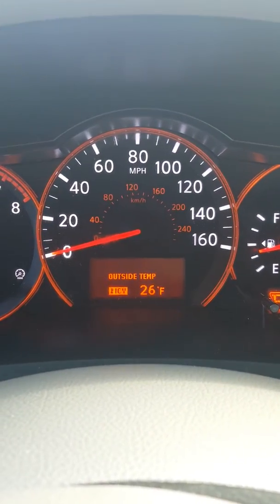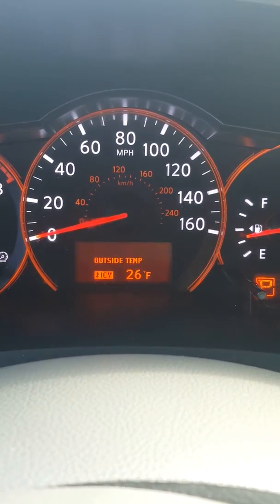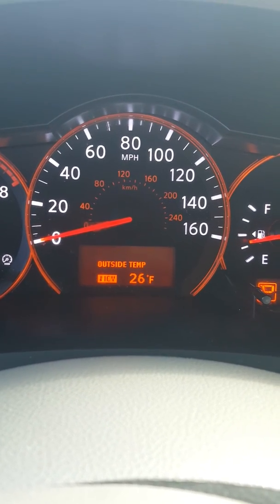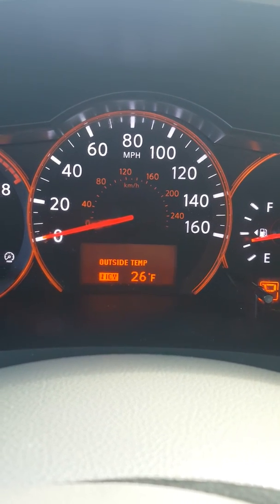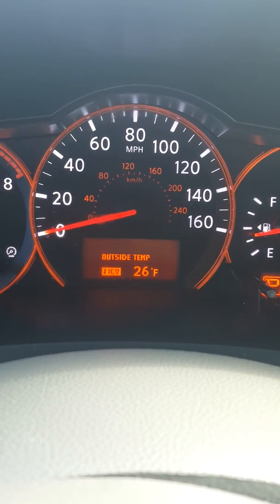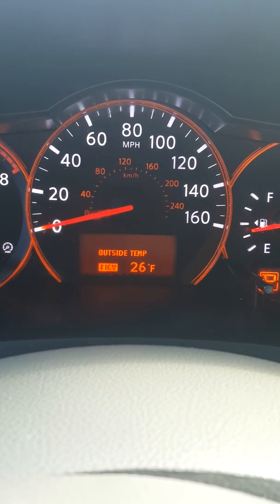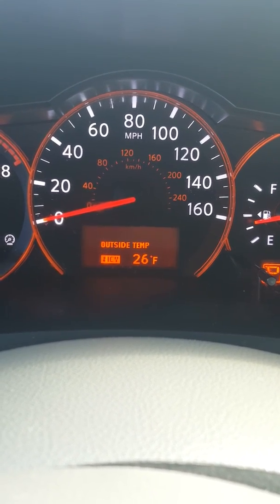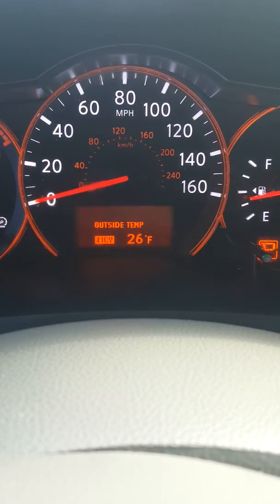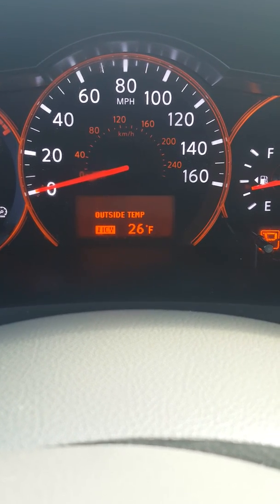The next gauge we're going to talk about is the center one — this is the speedometer. Everyone should be aware of this gauge, particularly if you've ever gotten pulled over and the cop asks you how fast you were going; this is the gauge that you refer to. This indicates how fast the vehicle travels per mile. This gauge will have MPH, which stands for miles per hour, and sometimes vehicles also have KPH, which stands for kilometers per hour.